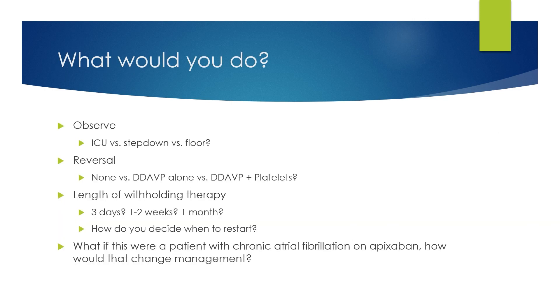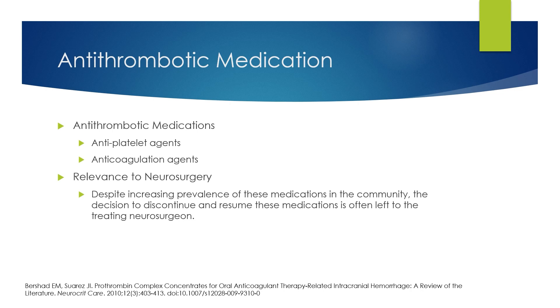So what would you do with this patient? Do you observe the patient? Do they go to the ICU, a step-down, or to the floor? Do you reverse their aspirin and clopidogrel? Do you use DDAVP? Do you use platelets? If you instruct that the patient should not be on this therapy anymore, how long should they stay off of it — three days, a couple of weeks, a month? How do you make the decision for when to restart? And what if this were a patient with chronic atrial fibrillation on apixaban — how would that change your management? These are all questions which often come to the neurosurgeon to decide.